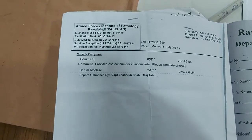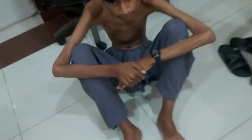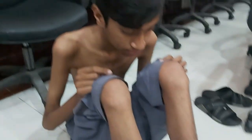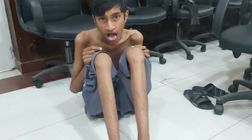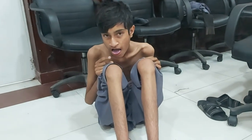We have also done muscle enzymes: the serum CK is 657 and the serum aldolase is 14.1. We had dystrophy in our differentials, but the points against dystrophy are that he does not have pseudo-hypertrophy of the calves, forearms, or tongue. The points in favor of neuropathy are the absent reflexes, and the EMG and NCS favor neuropathy — most likely Charcot-Marie-Tooth disease type 2.